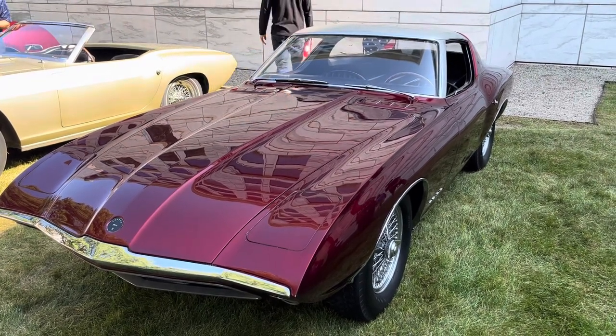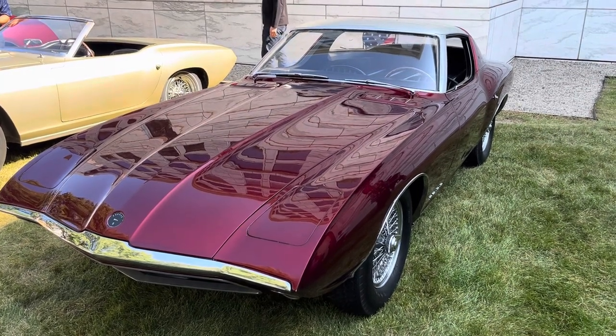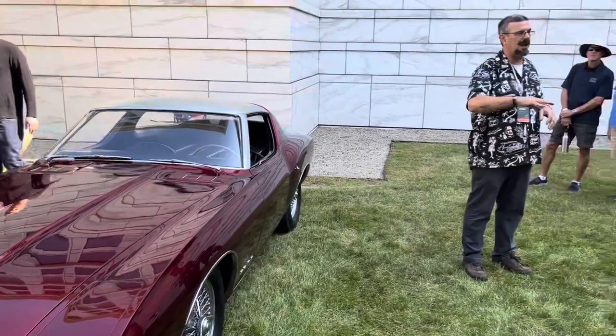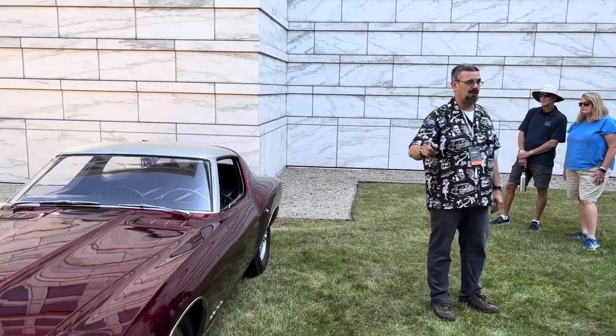So they decided they wanted a show car that ran, and they called Shelby in California. Now, everybody's seen the Ford vs. Ferrari movie? This is 1962, so this is real early in the game for Shelby. This car is chassis 2008, so it is the eighth Shelby Cobra ever produced.